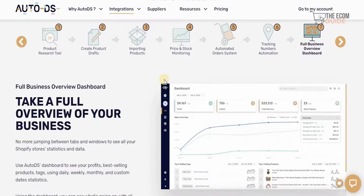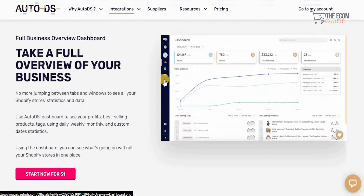If you want a full business overview dashboard, that is available as well, and their dashboard is absolutely brilliant. You can look at profits, orders, total revenue, and new products — no more jumping between tabs and windows to see your Shopify store statistics. You can use the AutoDS dashboard to see your profits, best-selling products, tags, and daily, weekly, monthly, and custom date statistics all in one place.